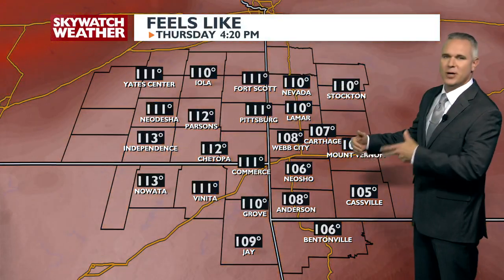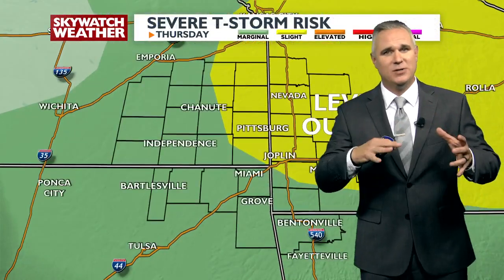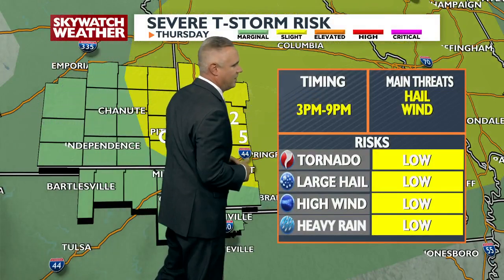Heat is back today along with the humidity. Heat advisories are in effect, not including the far northern counties, once again heading into Thursday afternoon. The heat index — the way it actually feels — will be 107 to about 112 in western counties, ticking down a little on Friday mainly affecting southern counties. Tomorrow's day planner: scattered thunderstorms to start, 90 by noon, 94 by 4, scattered evening thunderstorms, high temp of 96 degrees. There is a severe threat tomorrow afternoon — level two out of five — mainly Pittsburgh, Joplin, Neosho, points north and east. Timing is about 3 p.m. to 9 p.m. Main threats are hail and wind with a low tornado threat.